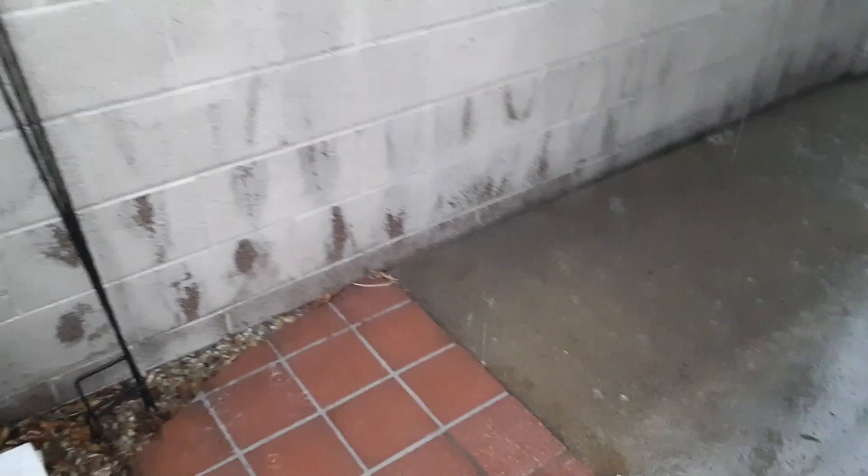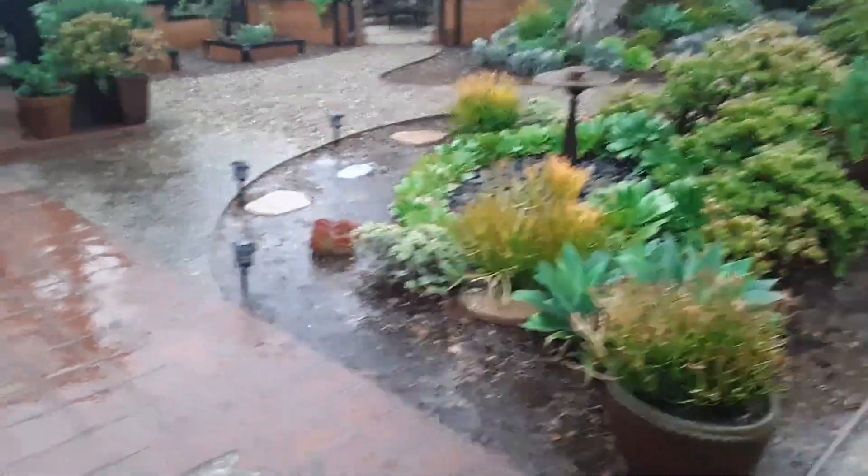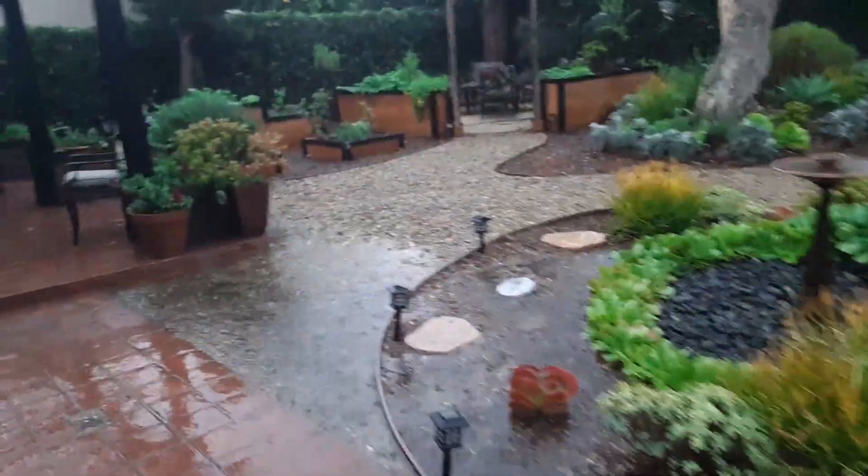You can see now that the water is barely even moving - just a little bit dripping off there, and that's perfect. It's controlled, it's not rushing. No water back here is moving faster than a slow crawl, so it doesn't have any chance to cause erosion or pick up soil and pull it out of the backyard.